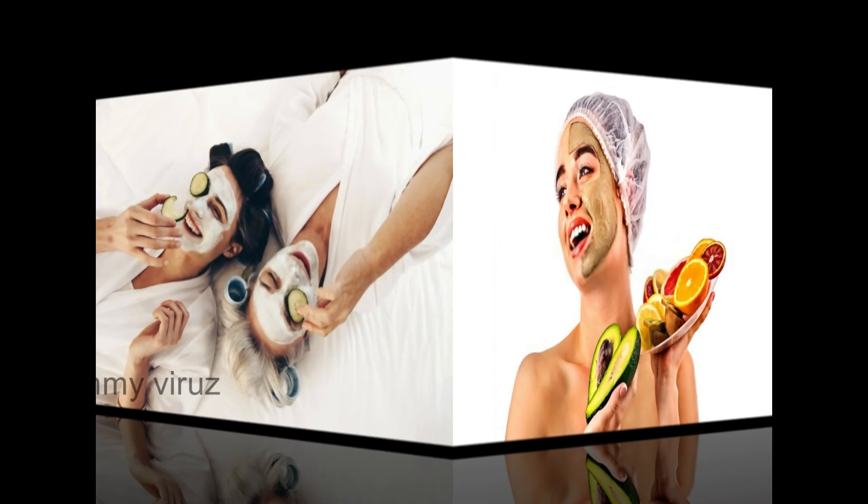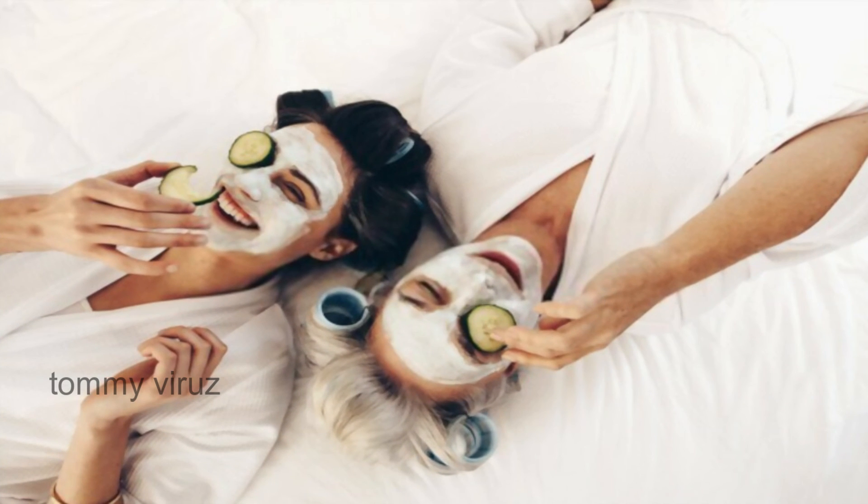There are face masks available — for example, multani mitti, cucumber face pack, and tomato face pack. You can use them on your skin.